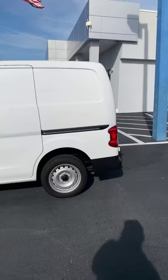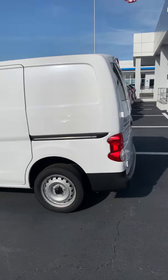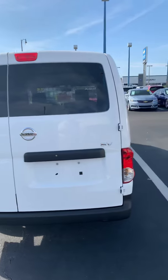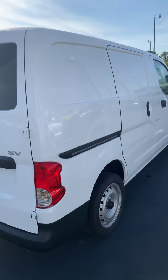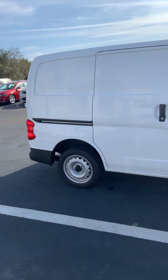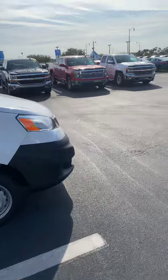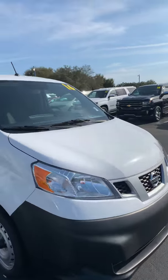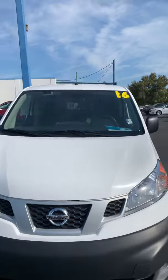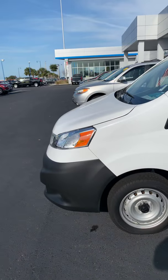And that job is to haul your stuff — no matter what your stuff is: plants, mulch, furniture, power washing equipment, landscaping stuff, your mother-in-law, dead bodies... I mean, I shouldn't have said that. This is the vehicle for you if you've got a small business or you're thinking about starting one. You can haul your boiled peanut cart or hot dog cart, keep all your supplies in the back, and with your 12-volt power source you'll keep your cooler running.